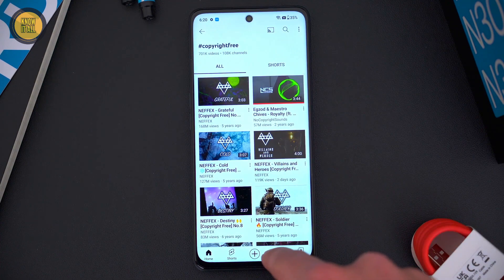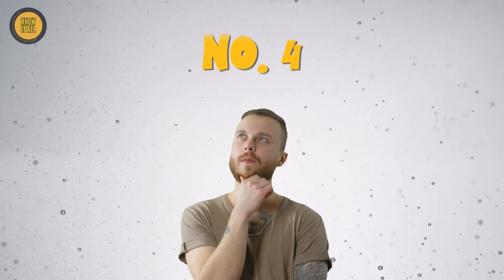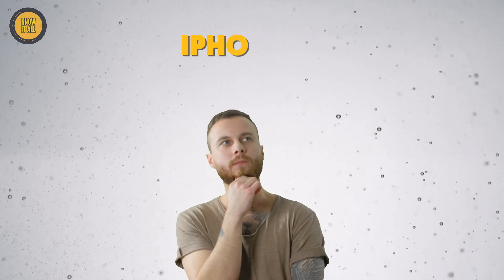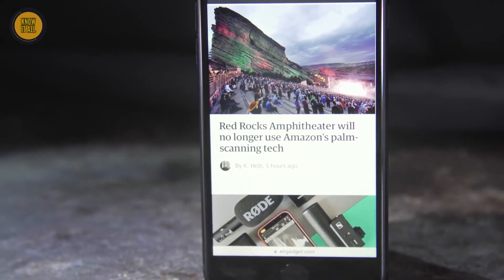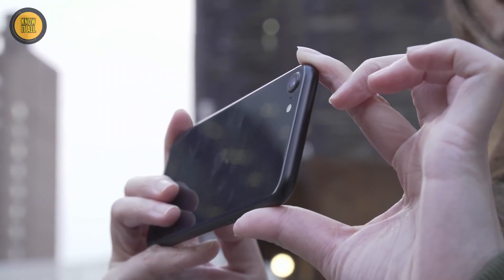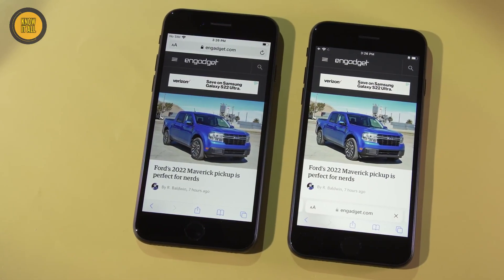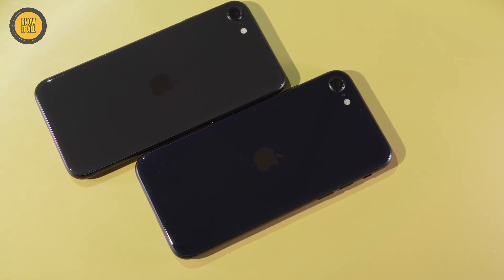With support for 5G, 4G LTE, Wi-Fi 6, and Bluetooth 5.2, it offers excellent connectivity — and the best part, it starts at just $299. Next on our list at number four, for Apple fans on a budget, the iPhone SE 2022 is a top choice, powered by the Apple A15 Bionic processor and 4GB of RAM, ensuring smooth iOS performance.